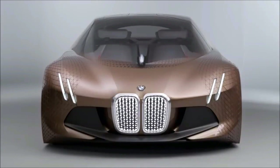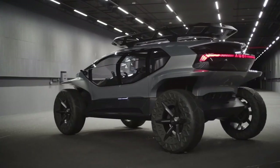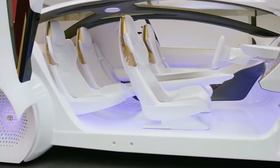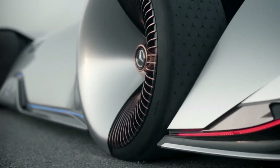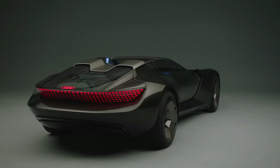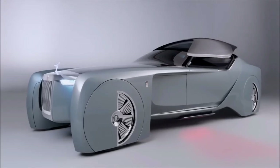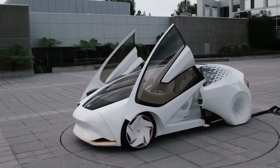Concept cars intrigue us with their out-of-the-box ideas and crisp designs, but these concepts are by far the craziest we have seen from automakers. While concept cars are definitely a spectacle that attract people to auto shows, many of them don't ever come to market. Those that do eventually exist in production form are often a far cry from the wild prototypes revealed to the public. Today we are going to explore 10 of the craziest car concepts designed so far.